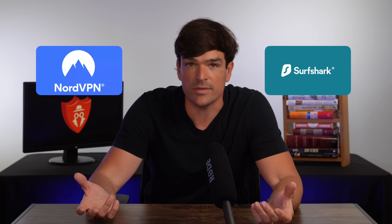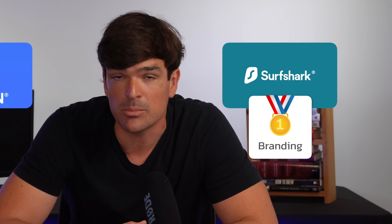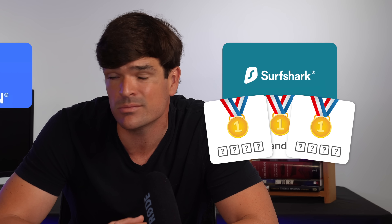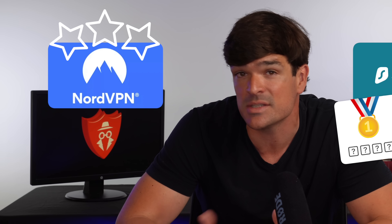This is Surfshark and this is NordVPN. Surfshark definitely wins on the branding here and in two other key areas that I'll be discussing in this video. But overall, I believe that NordVPN is the better VPN.